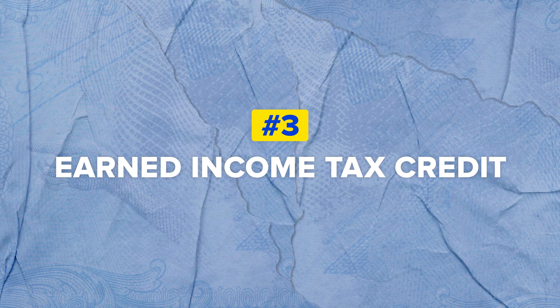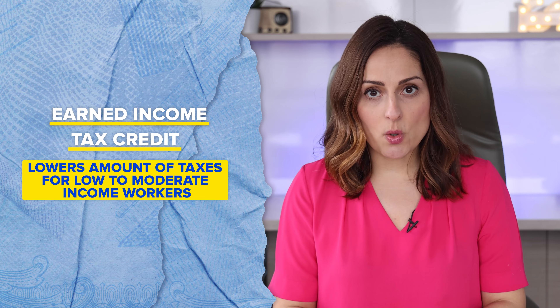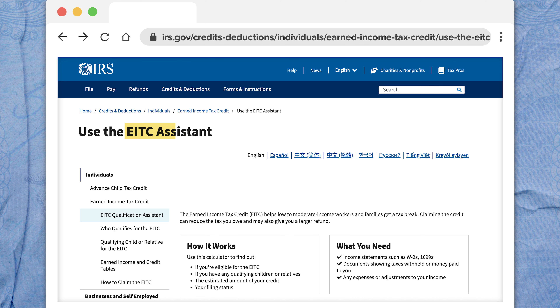Number three on our list of tax breaks you don't want to miss: the earned income tax credit. This credit lowers the amount of taxes for low to moderate income workers and households. You'll usually hear from the IRS if you qualify for the earned income tax credit, and if not, you can go to the website and look up the EITC assistant.